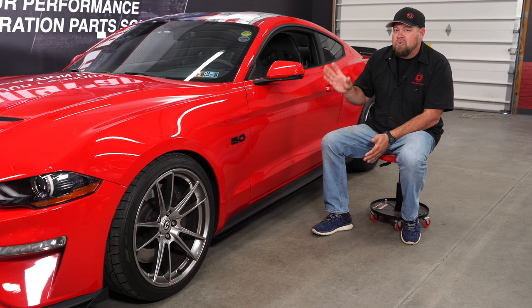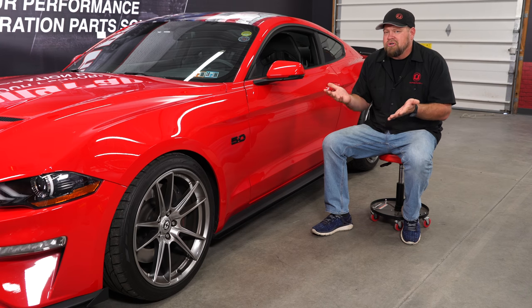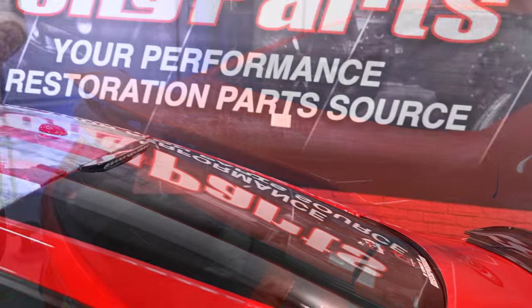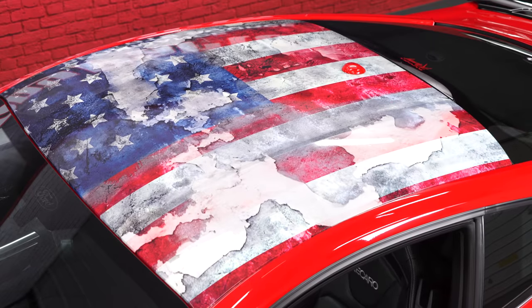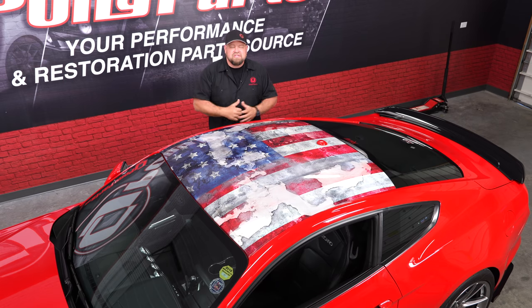When I ordered this car I ordered it with a wing, and the performance pack spoiler was already on it when it showed up, so we used the existing holes and added the GT350 track pack spoiler from Ford Performance. One of the most dramatic cosmetic upgrades we made to this car is my custom roof wrap. We did it for Mustang Week to make the car stand out, and it really came out great. I love the American flag theme — we designed it in-house and it really looks great on the car.